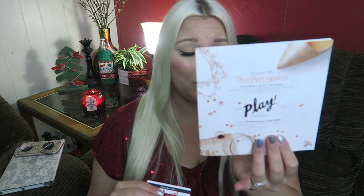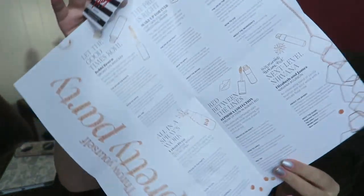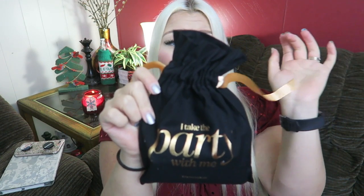Oh my god, it just looks so pretty — there's so much rose gold. There's a card that shows you all the products in the box and tells you how to use them. And the little baggie this month is so cute — it says 'I take the party with me.' This is my favorite bag so far.